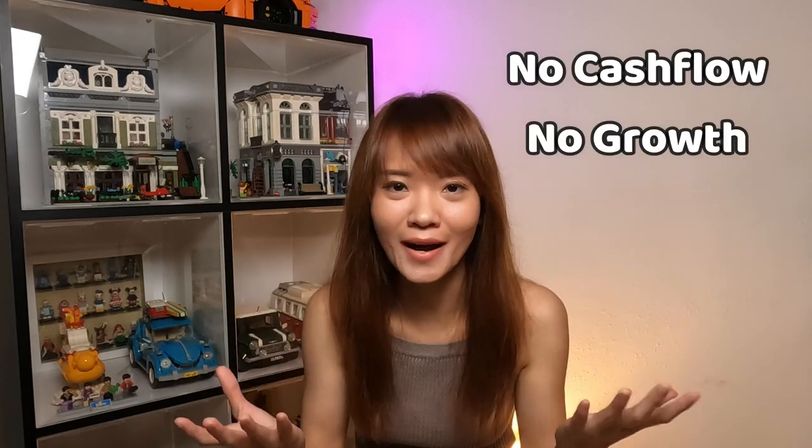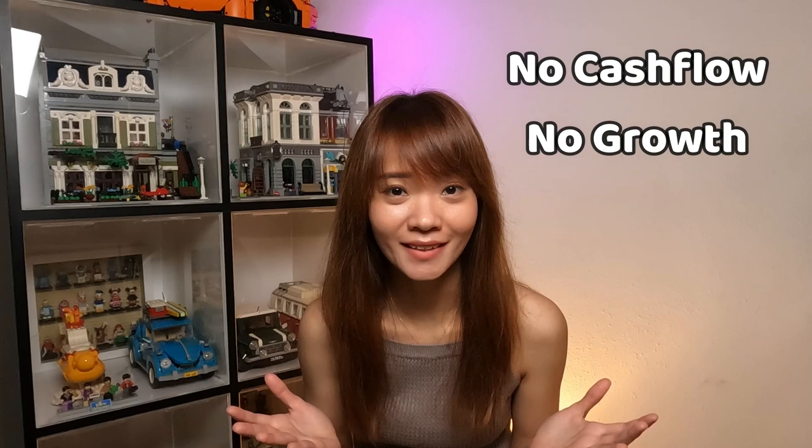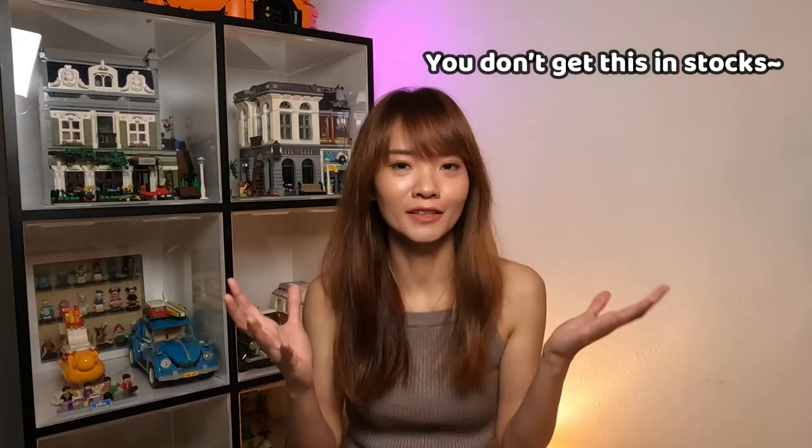So what if you buy a property that doesn't give you positive cash flow and it doesn't appreciate in price? Does it mean that you're losing money? No! The last profit I'm going to share with you is what makes property investment very predictable and stable for me, and it is something that you cannot get from investing in stocks. Think about it: if you borrow $100,000 from the bank to buy a property and you're supposed to pay off $10,000 per year for 10 years...